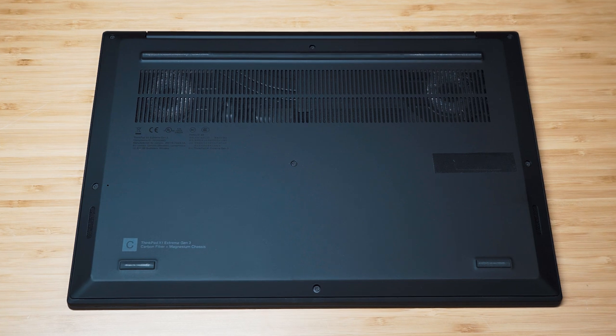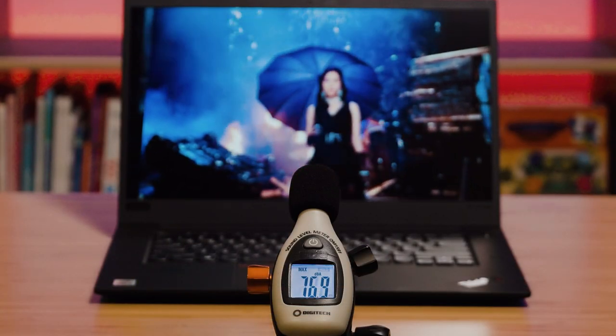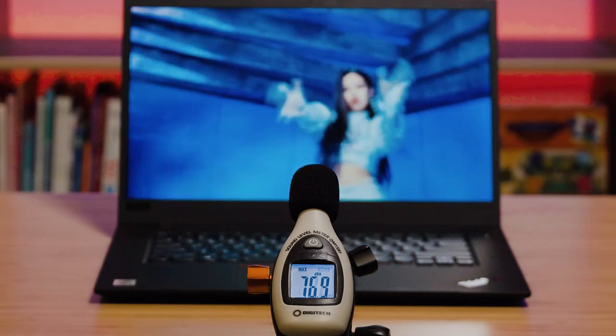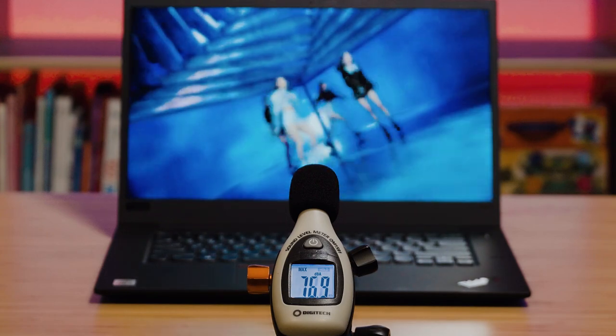There are two speakers on the bottom front of the laptop. At maximum volume, they measured a peak of 76.9 decibels — a little lower than expected for a larger laptop, but fine for presentations outdoors. Sound quality was surprisingly good: decent bass, good separation between bass, mids, and highs, though the highs could be improved. Overall very good acoustics, and it has Dolby Atmos.